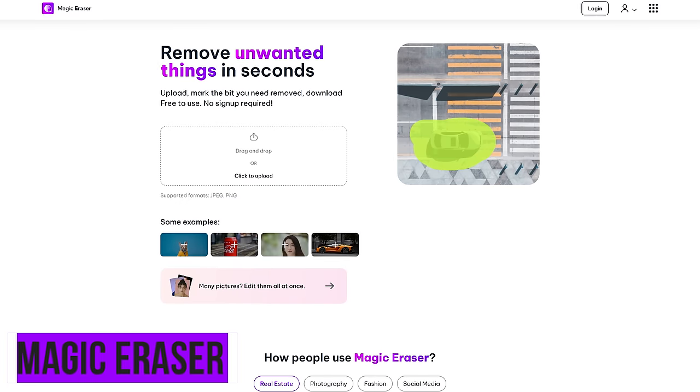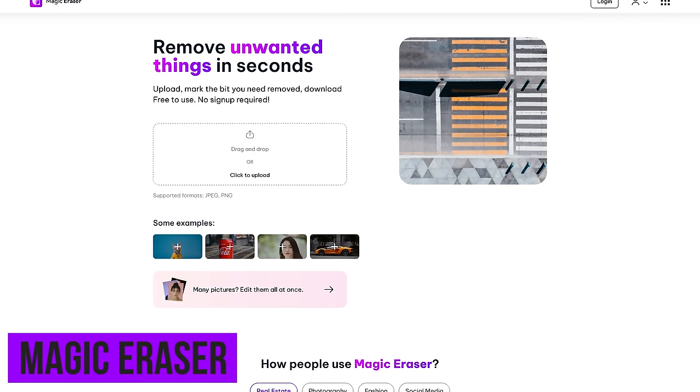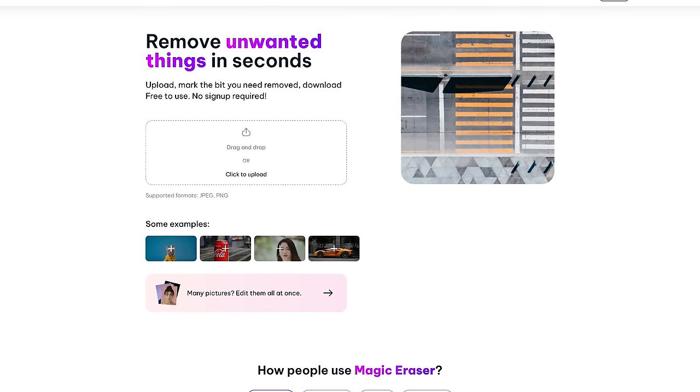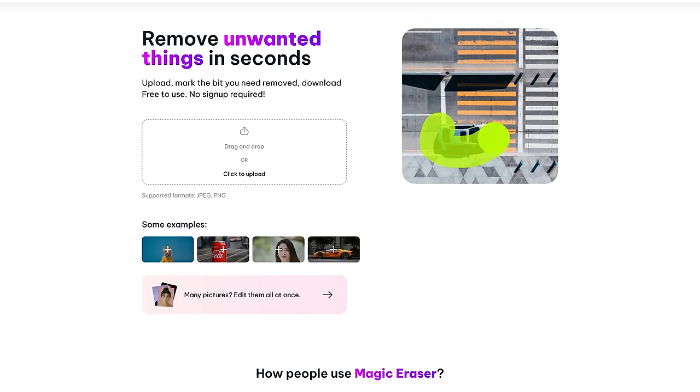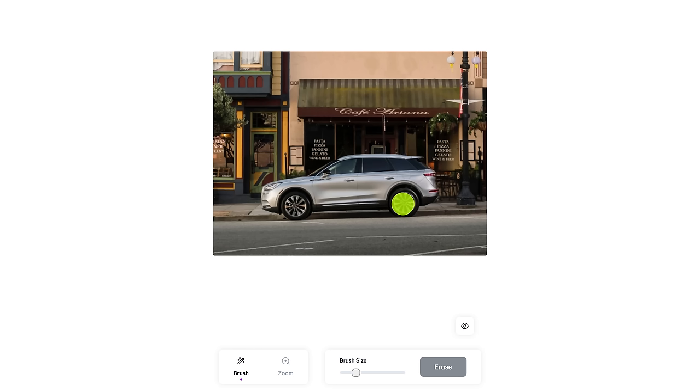You may have heard that the latest Google Pixel phones have this cool feature that can remove unwanted objects from your photos quickly. No longer do you need a Pixel phone — the folks at Magic Studio have created their own magic eraser that is completely free. Here's how to use it.